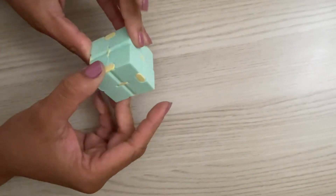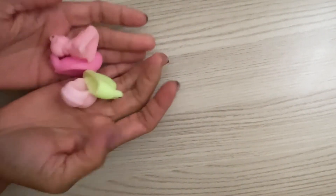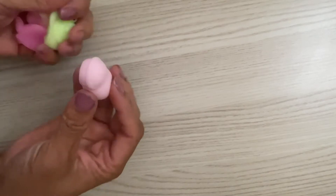These infinity cube fidgets are awesome because you can build and shape them into different shapes — a great little tool to keep those hands busy.